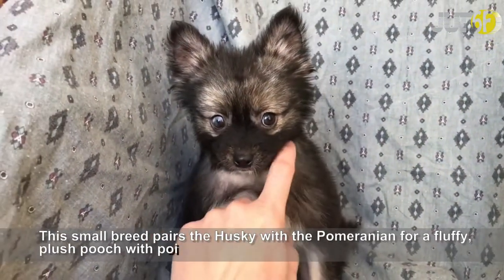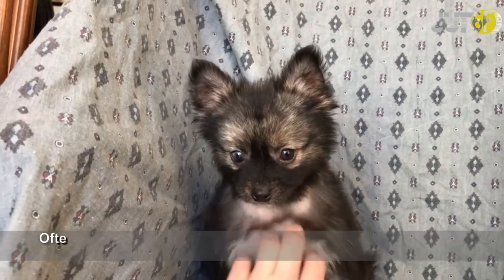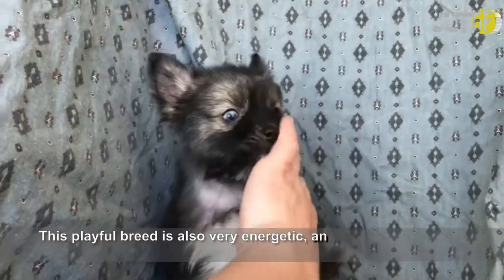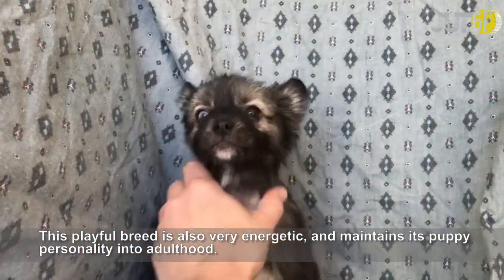This small breed pairs the husky with the Pomeranian for a fluffy, plush pooch with pointed ears. Often mistaken for a mini or a puppy husky, this darling is among the cutest of the cute. This playful breed is also very energetic and maintains its puppy personality into adulthood.